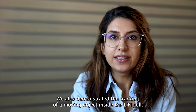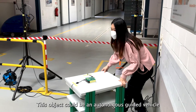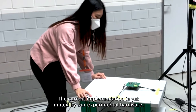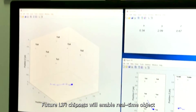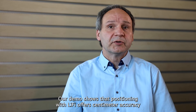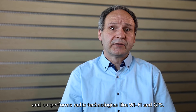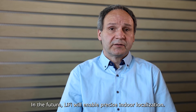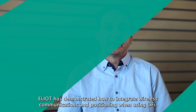We also demonstrated the tracking of a moving object inside the Li-Fi cell. This object could be an autonomous guided vehicle or a person on the machine shop floor. The current implementation is yet limited by our experimental hardware. Future Li-Fi chipsets will enable real-time object tracking and high-speed communication in parallel. Our demo shows that positioning with Li-Fi offers centimeter accuracy and outperforms radio technologies like Wi-Fi and GPS. In the future, Li-Fi will enable precise indoor localization. ELIOT has demonstrated how to integrate wireless communication and positioning with Li-Fi.